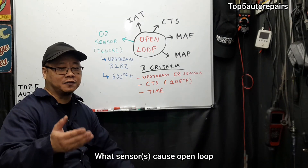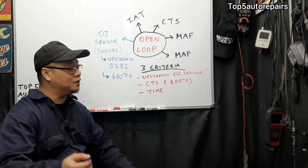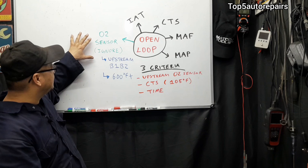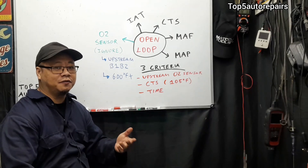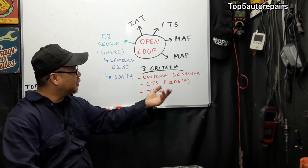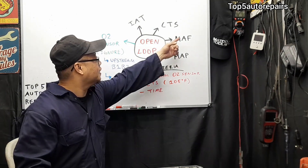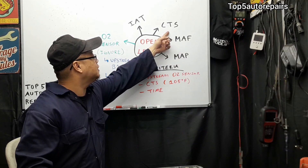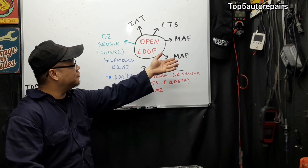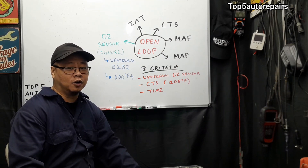What sensor could cause your vehicle to stay in open loop? The number one sensor that causes this issue is the upstream oxygen sensor. If you fix this, you might actually fix the problem. The next sensors that can cause open loop are the MAP sensor, the mass airflow sensor, the coolant temperature sensor, and the intake air temperature sensor. If one of these sensors fails, it can also cause your vehicle to be stuck in open loop.